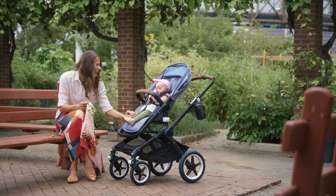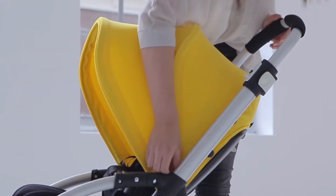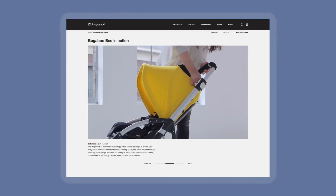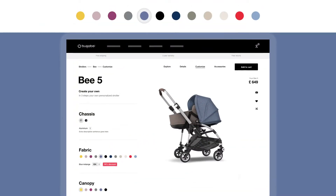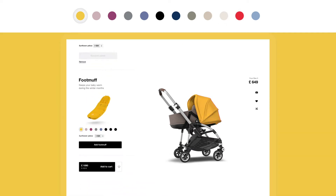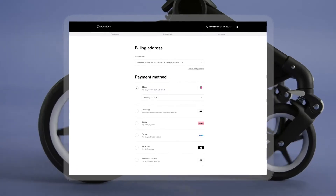In the hopes of: one, inspiring with rich content going beyond facts and figures, negating the need to see strollers in real life before buying; two, informing via in-depth specification and the possibility to customize strollers for a perfect fit; three, converting users, since an easy checkout process always makes life better.